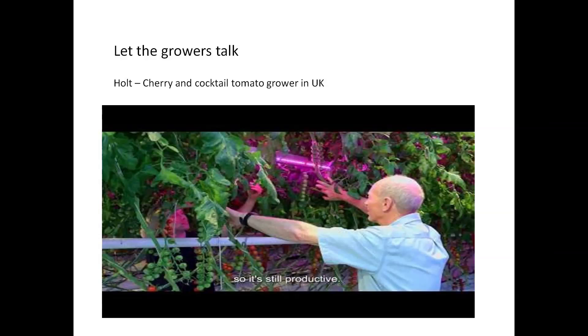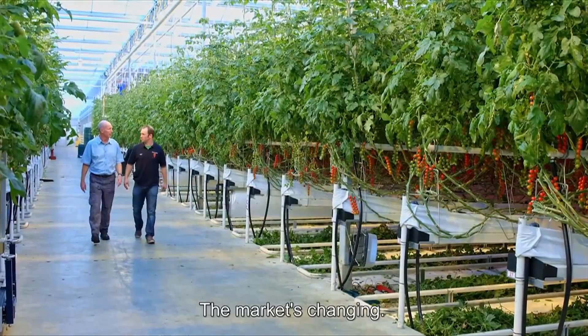As we now know more about how tomatoes are grown, I would like to introduce you to the company Holt from the UK, who will tell you more about their experiences with LED interlighting.